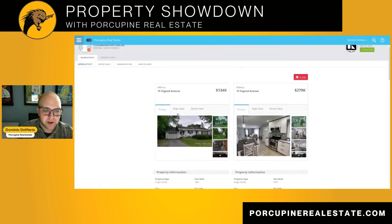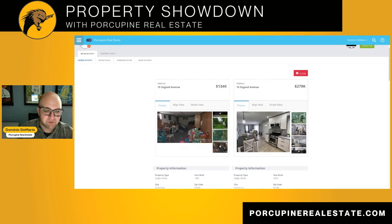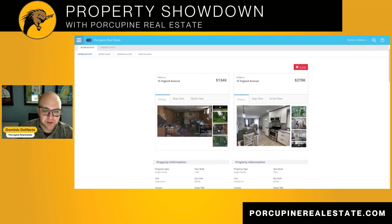This one here on the left side of the screen sold in November of 2022 for $134,000. You can see here in these pictures it was very overgrown. The interior was very messy. Bones of the house were in good shape. No major reconstruction had to be done, but it did need some TLC.